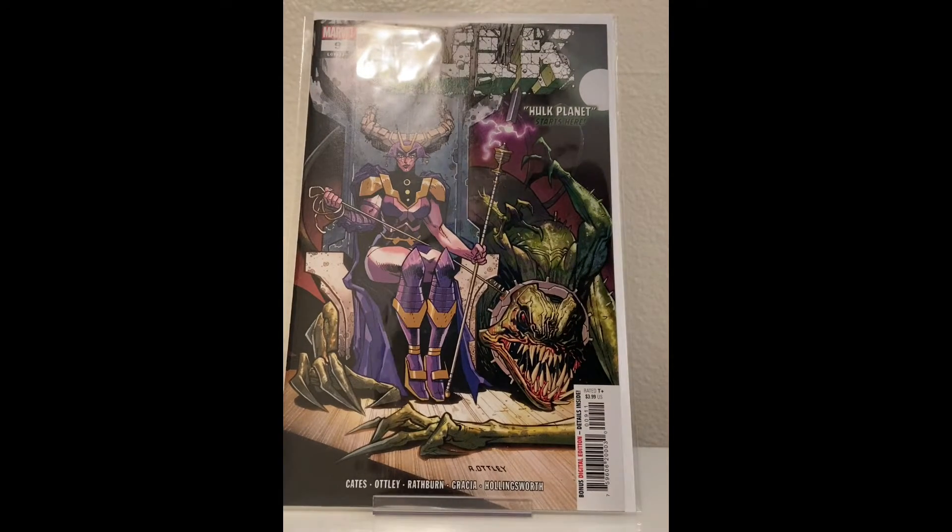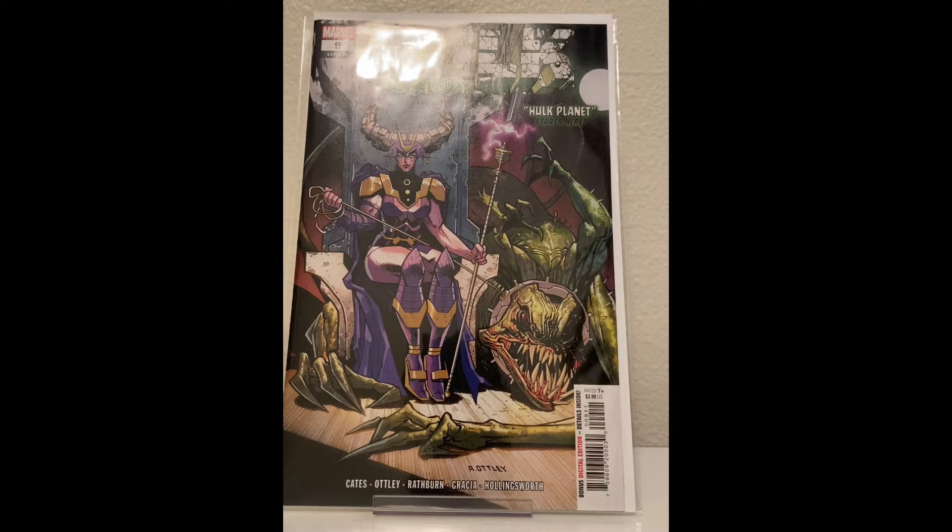Hulk number nine. I think Hulk gets a lot of hate, but I think it's pretty good. Ryan Otley covers. I like the Banner of War arc. I haven't read past that because I wanted to read the arcs, but Hulk Planet sounds a lot like Planet Hulk, so we'll see how this one goes.